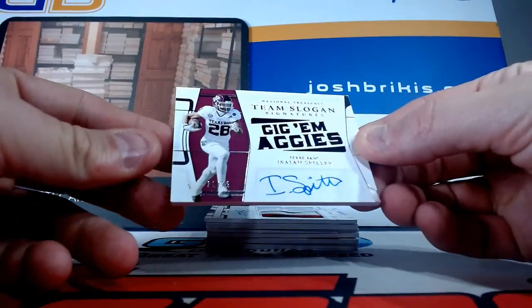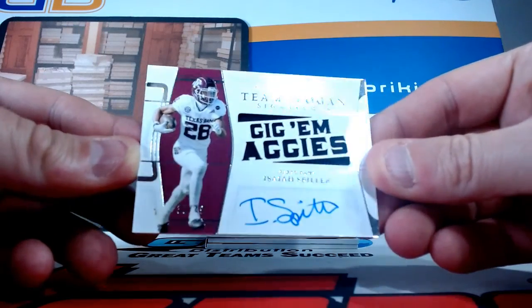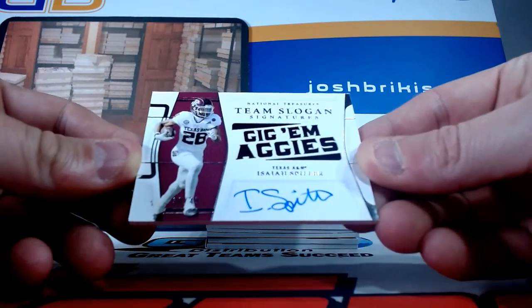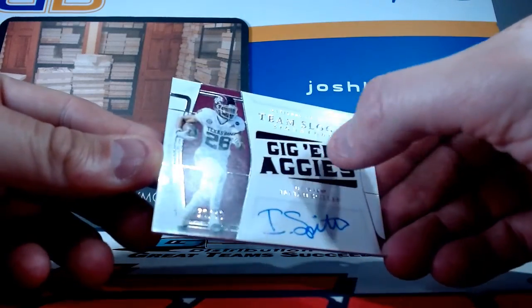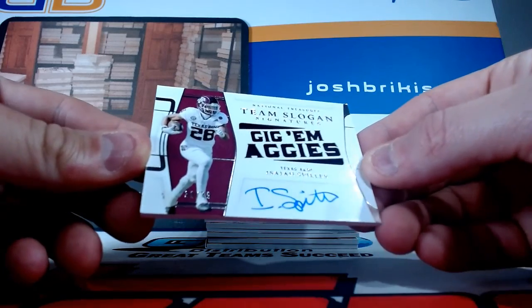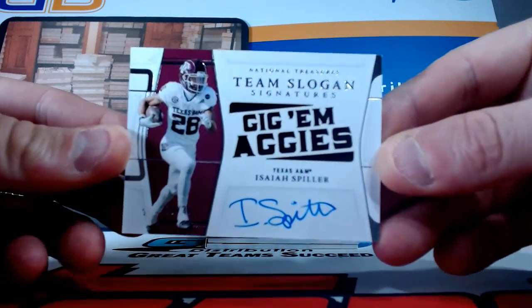Team slogan signatures for the Aggies — Gig 'em Aggies, Texas A&M. Isaiah Spiller auto numbered to 49. It's a jersey auto — jersey up here, auto down there. It is on-card. Running back Isaiah Spiller numbered to 49.